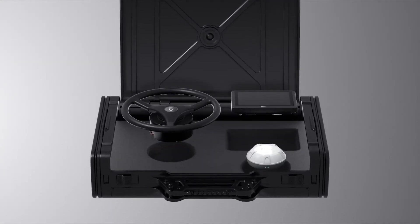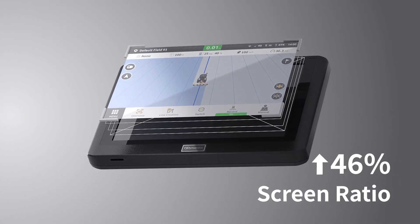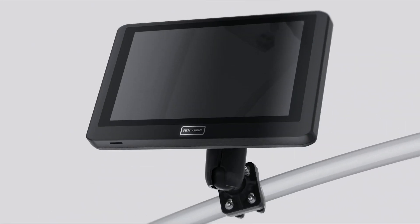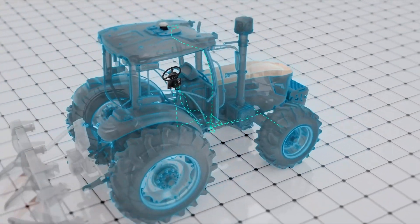Introducing the FJD AT2 Auto Steer System. It's 30% lighter with a 46% larger screen ratio and a simplified harness interface. With only one antenna required, installation is a breeze and accuracy remains uncompromised.